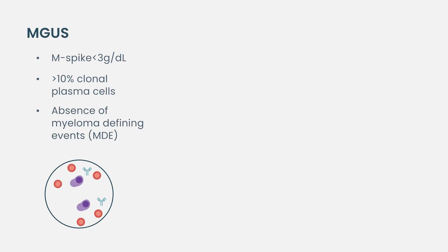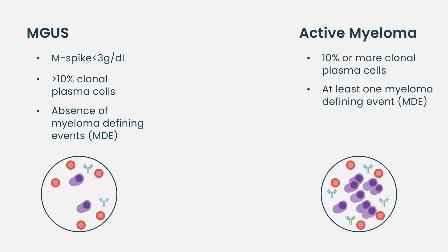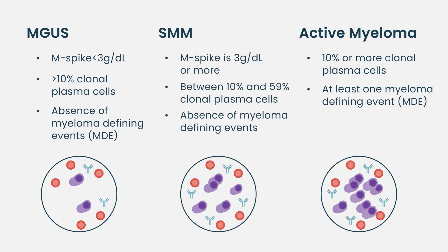Smoldering myeloma is a tricky diagnosis. We have very clear diagnostic pathways and definitions for MGUS — monoclonal gammopathy of uncertain or undetermined significance — and active multiple myeloma, which has what we call CRAB or SLIM-CRAB criteria. Smoldering myeloma, by definition, is the absence of those two.